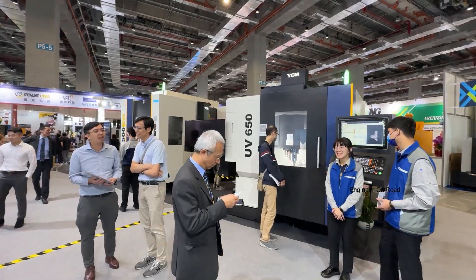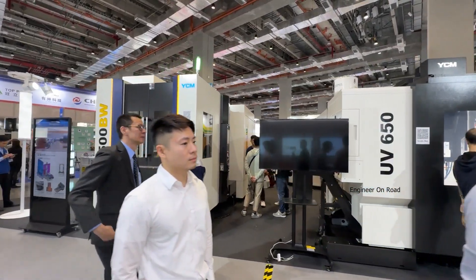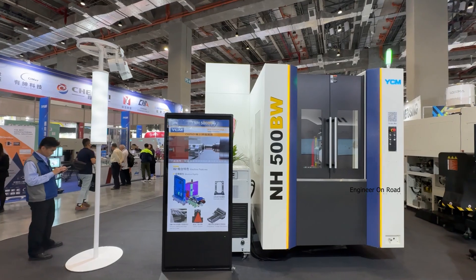Hello sir, how are you? Fine, how are you? Please introduce yourself and your company. My name is Hank, I work at YCM. YCM is the largest machine center manufacturer in Taiwan, and today at the TMTS show.